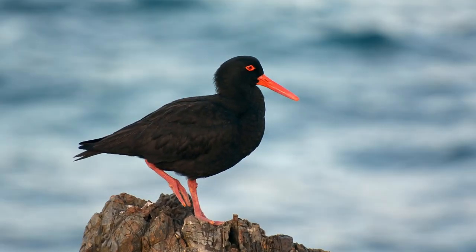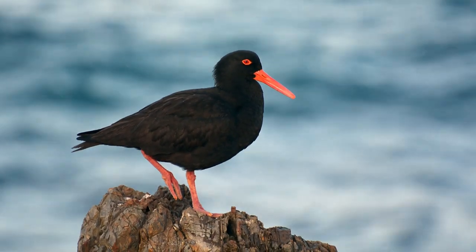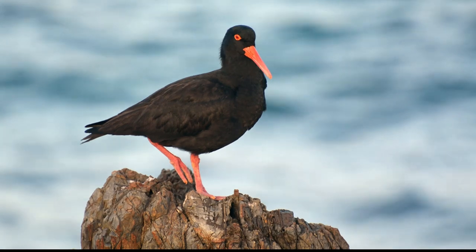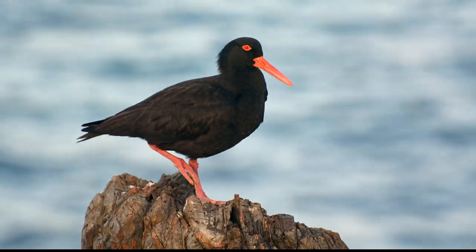The sooty oyster catcher's bill is between 5 and 8 cm long and flattened from the sides with razor sharp edges that are perfect for tearing the flesh of mussels, clams and oysters, which make up part of their diet.